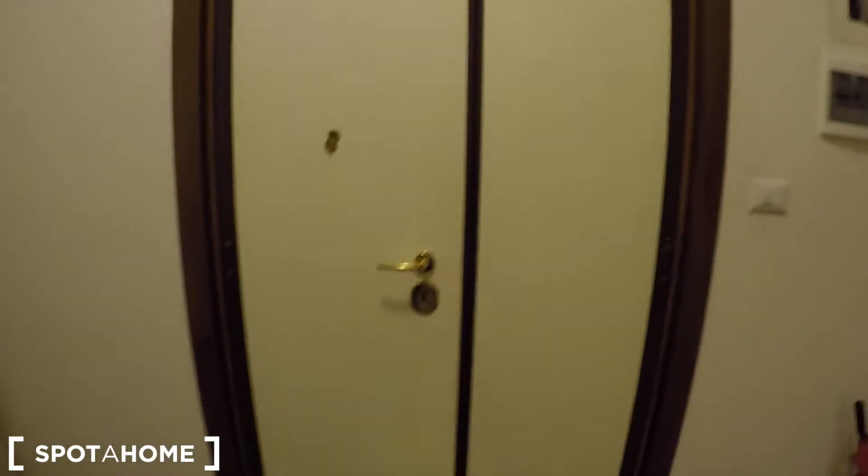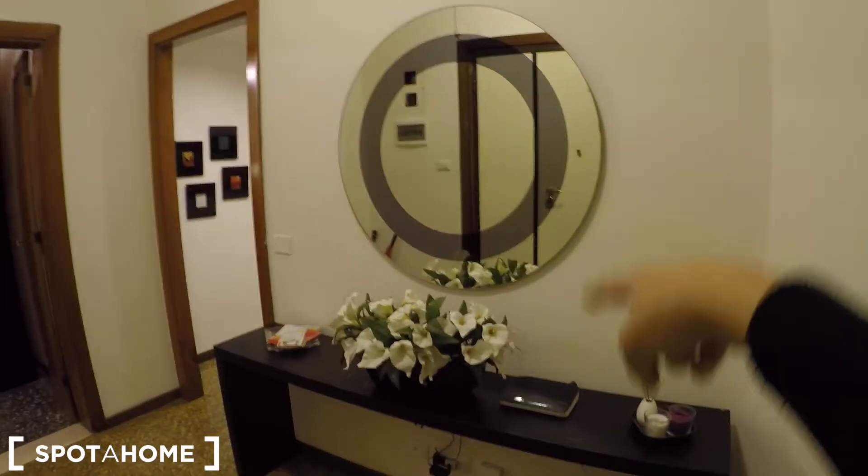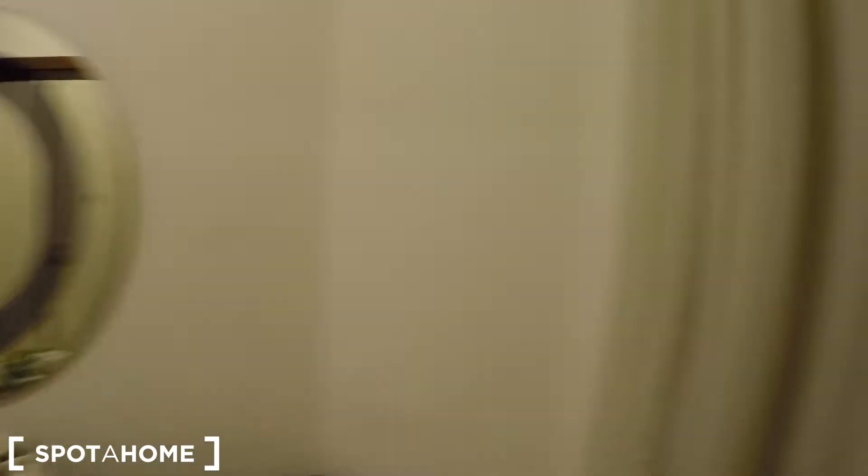Now let's check the house. This is the entrance door, as you can see. There is a mirror, a desk, and behind this there is a window.